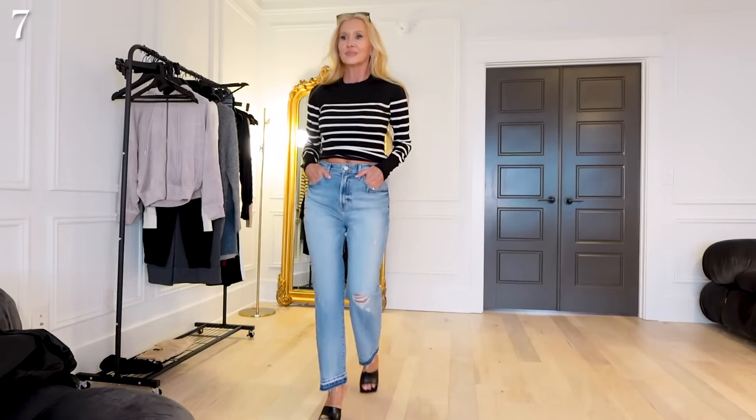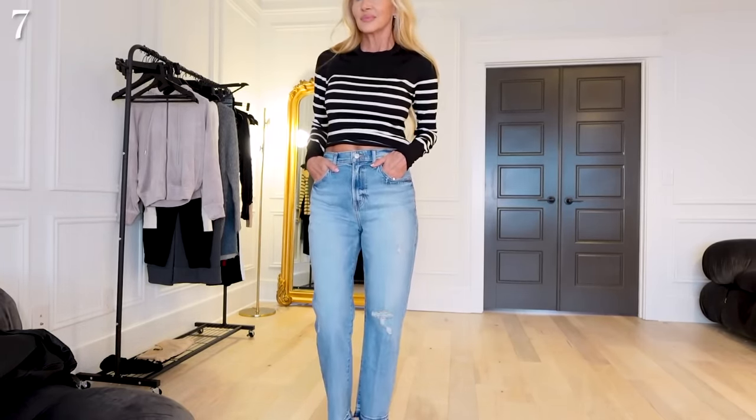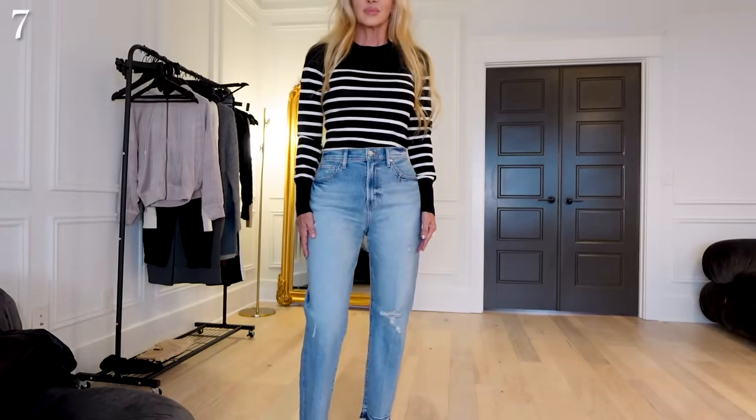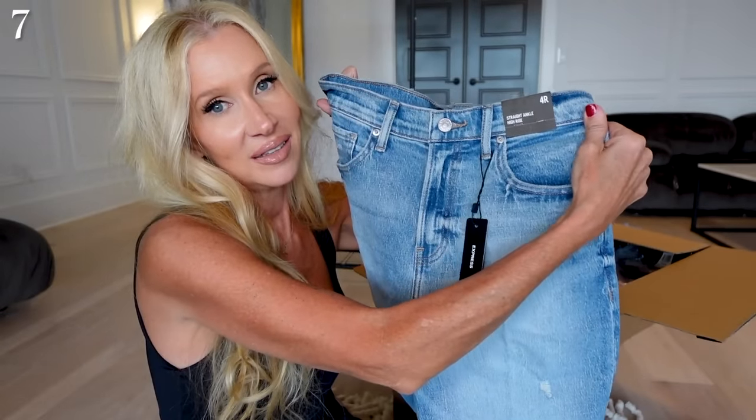Now we have some jeans — this is the straight ankle high rise. So far so good. I love the wash — a good medium-to-light worn wash — and I love this undone hem. Express has good jeans. What'll make or break this for me is how high this goes.